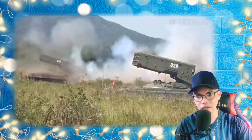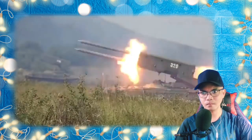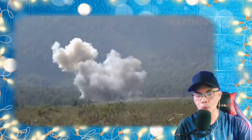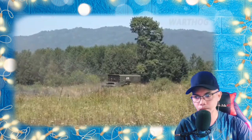Victims near the center of a TOS-1 blast radius are crushed to death. Further out, the overpressure can break bones, dislocate eyes, cause internal hemorrhaging, and rupture eardrums, bowels, and other internal organs. It also sucks the air out of victims' lungs, possibly causing them to collapse and leading to death by suffocation.